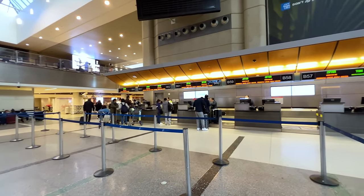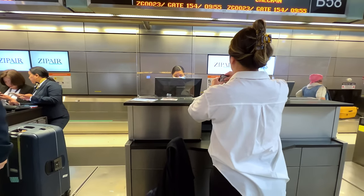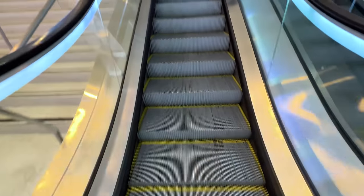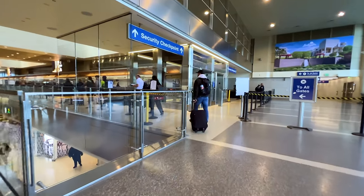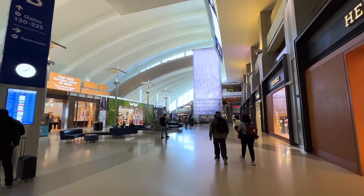Zipair flies out of Terminal B at LAX. Since it's a low-cost carrier and it doesn't offer a true business class experience, there was no priority check-in of any kind, and there was no lounge access included with our tickets, so it was straight to the gate for us. We are at gate 154. One thing to know about flying Zipair is that they do not participate in TSA PreCheck, so you are going to have to go through the regular security line.